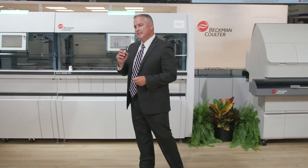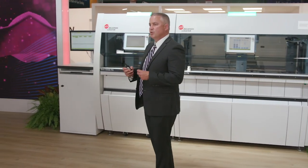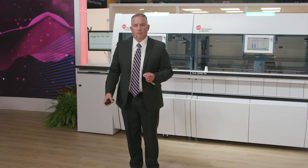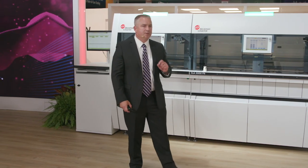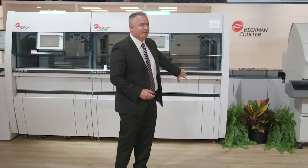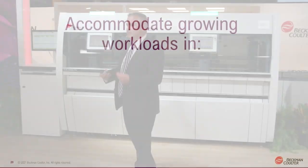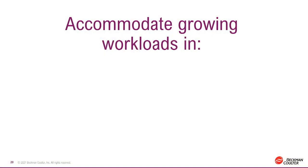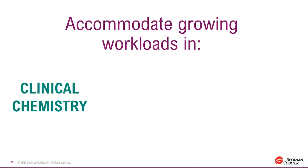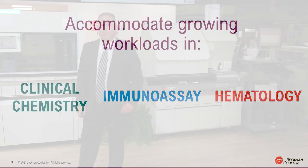This consists of the 70% of time laboratory professionals spend on manual, repetitive work — 70% of which could be partially automated by the DXA 5000 Fit. The system is also designed to give you multidisciplinary track configurations consisting of clinical chemistry and immunoassay, and we are extraordinarily proud today to introduce that hematology comes with this system, designed for mid-volume laboratories.